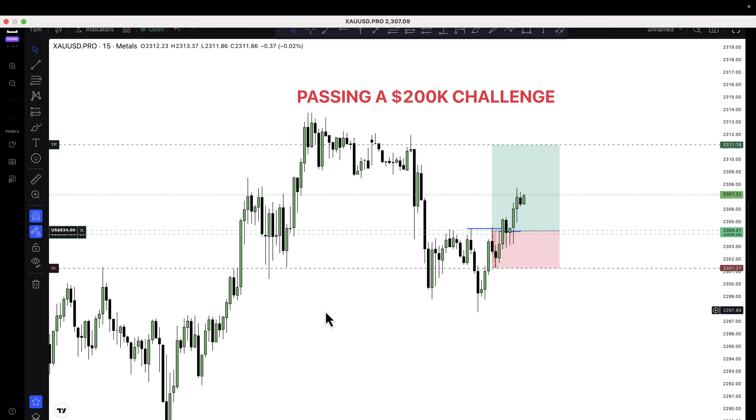Hey, what's up ICT traders, welcome back to the channel. How does it feel to actually pass a 200k challenge account? I told you that I will be recording all my trades for this particular challenge account and then I will show you everything it takes to do this.